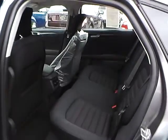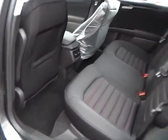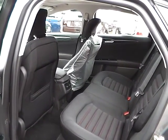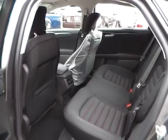As for the back seat, we have charcoal black cloth interior as well, with plenty of leg room and head room. If you have any questions, give us a call at Bob Gillingham Ford, or check us out online at BobGillinghamFord.com.